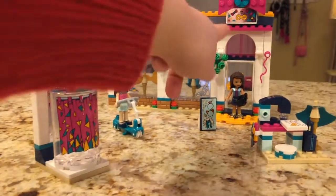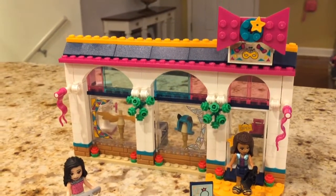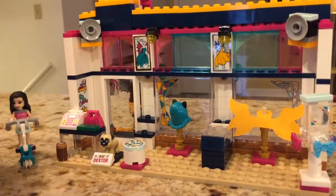So this is another one of the signs, and it has a bow. This is a dog — Dexter.